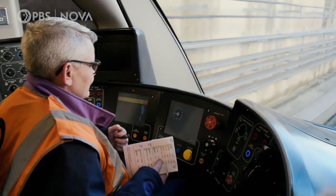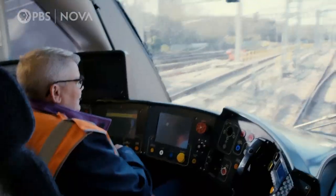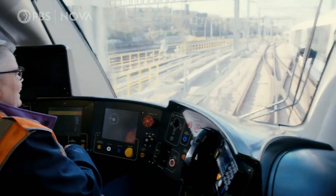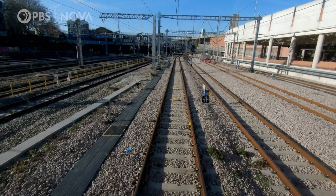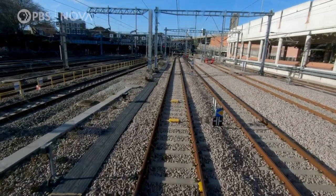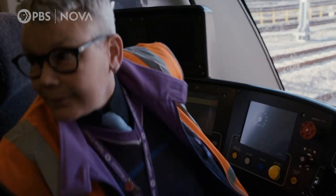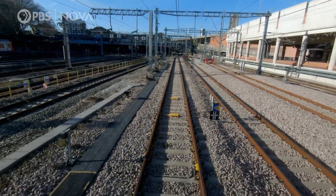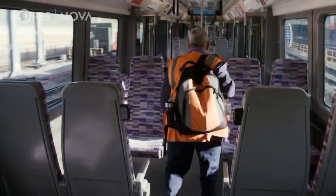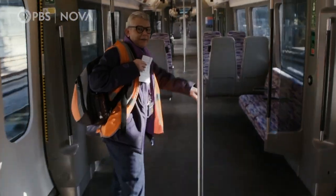For those used to driving trains manually, the auto mode takes some getting used to. That's scary. No driver — that is so scary. Mild heart attack. It's a very, very strange feeling that I'm meant to be driving it.